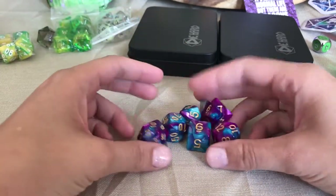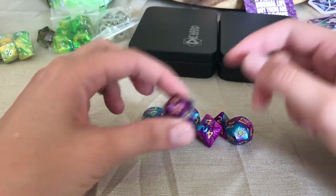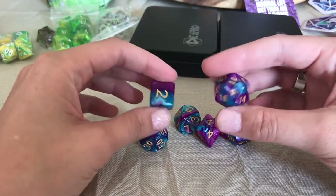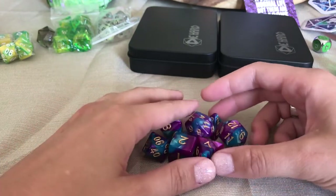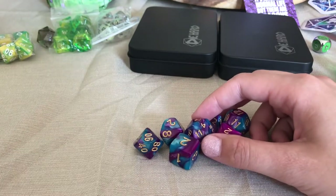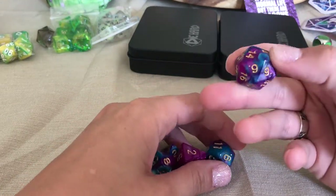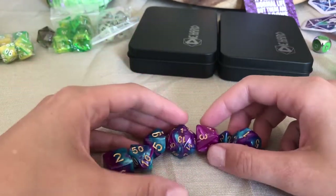Next is this set, which reminds me of Jester from Critical Role. I think Holly Batali gave me these too — we feed each other's dice addictions. I really like these. They're pearlized again, which is not my favorite, but I just love the power of this color combination: this bright blue and this bright purpley pink. These are super pretty. They're also one of the few dice with gold numbering that I actually like. They are just HD dice, so you could get them anywhere.